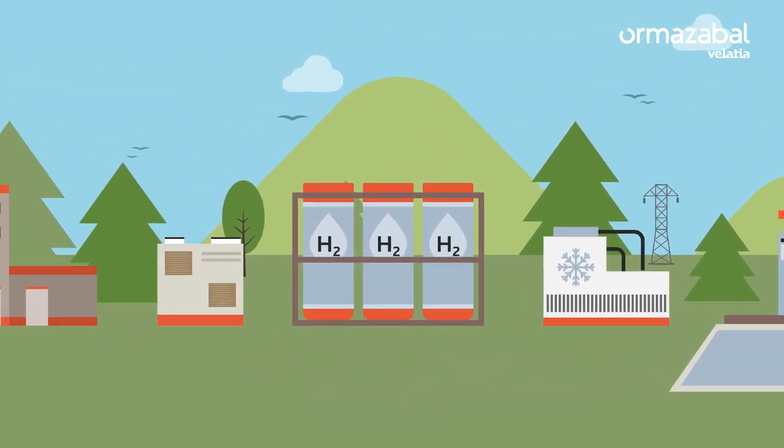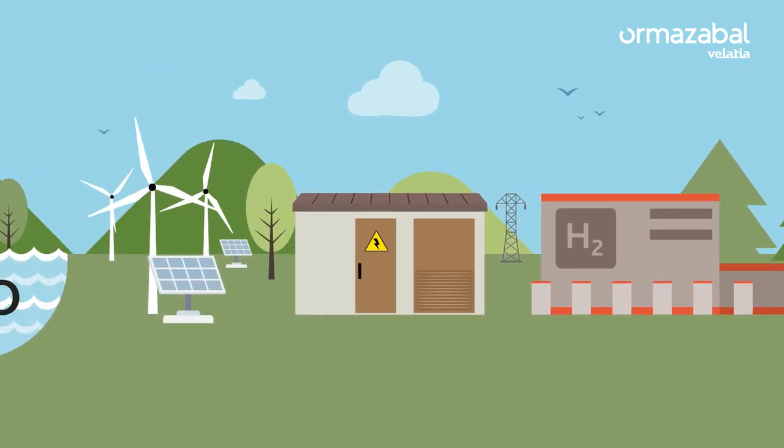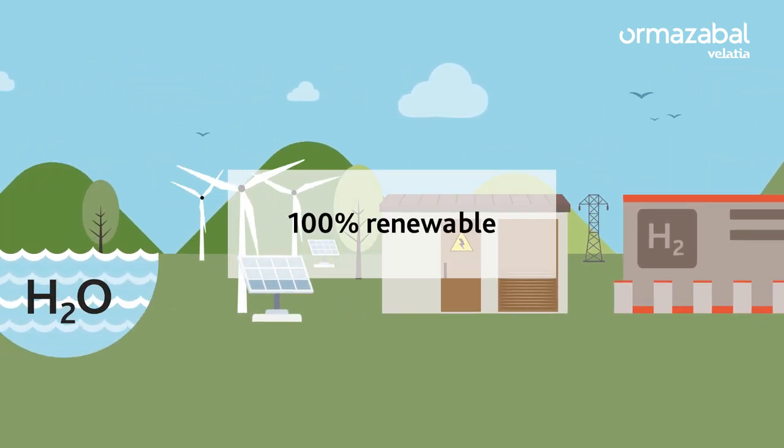Green hydrogen is, together with electric mobility, the alternative to traditional fuel, as it is produced with renewable energies.